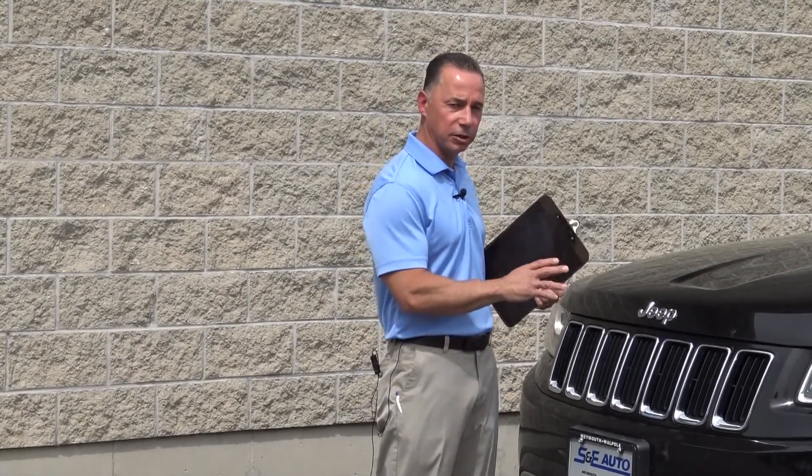The next SUV I'm going to highlight has been one of our best sellers lately and we have a really nice selection in stock. If you don't see something on today's show but you're interested in one of these Jeeps, go to our website. We have a very nice selection and it changes every single day. We have new vehicles arriving just about every day of the week.